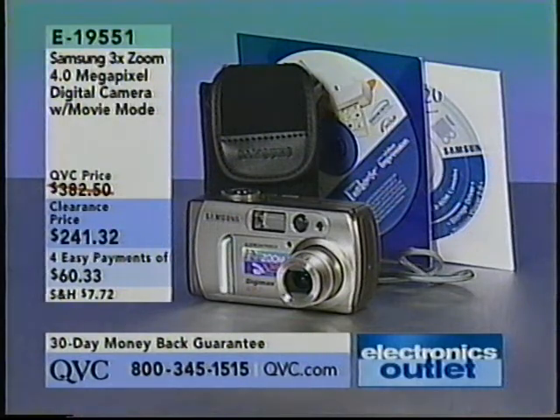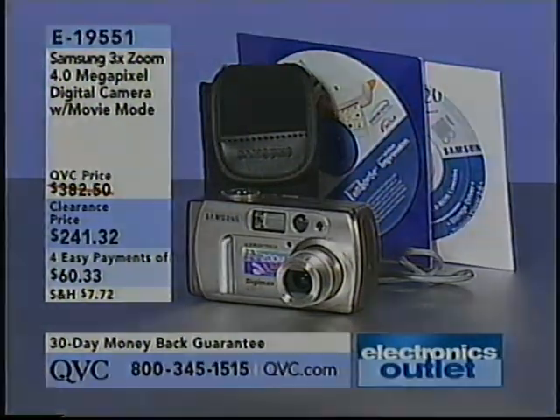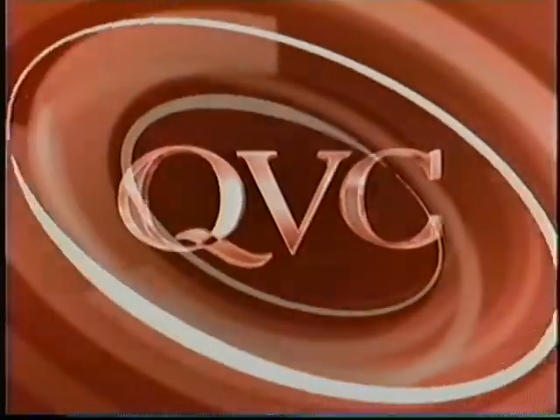And if you're looking for a digital camera, Samsung is in the house this hour for the 3x zoom 4.0-megapixel digital camera with movie mode. Not only is this clearance price at $241 and change, but it's also on four easy payments. You get a case, cables, batteries — everything you need, E19551. So stay tuned for that as well. But if you're excited to learn a little bit more about computers from Dell, stay tuned because our Today's Special Value is coming up right now.